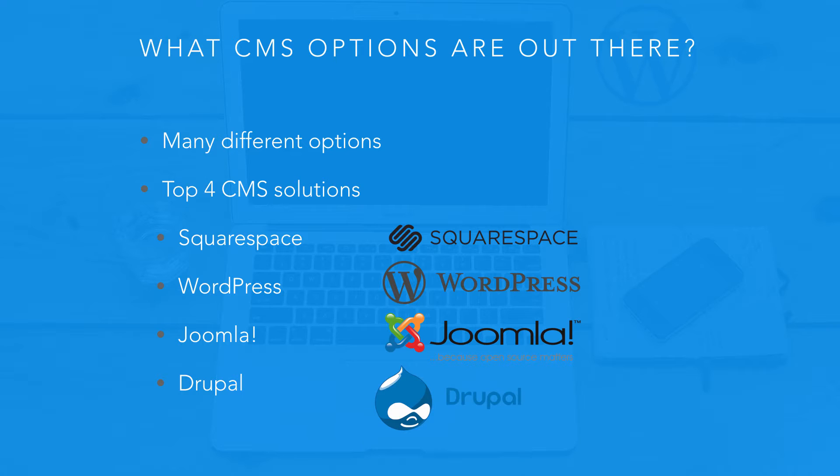Drupal is a much more powerful solution than any of these, but it's very, very complicated and the learning curve is huge. Some of the most powerful and complex sites on the web use Drupal, but you really have to be a high-end developer to get done what you want — the learning curve is very, very steep.